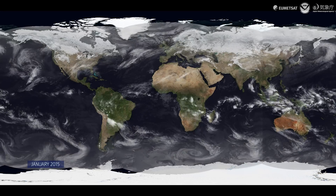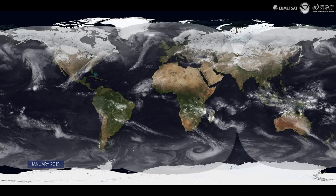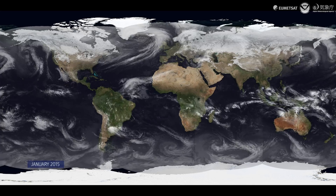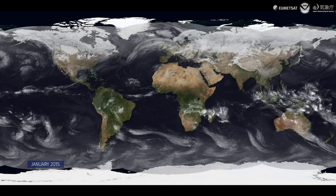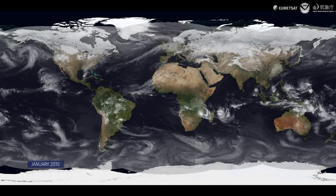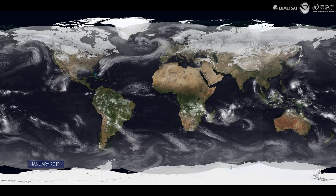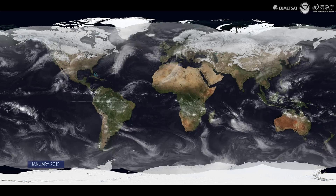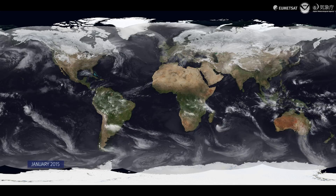Hello, my name is Mark Higgins from EUMETSAT and I am here with the video of the weather from 2015 as seen from space. What we're showing here is the view from the geostationary ring of satellites. You're seeing data from EUMETSAT covering Europe, Africa and the Indian Ocean, data from Japan covering the Pacific, and data from America. This partly shows you the cooperation between these agencies making weather data available 24 hours a day for every day of the year.